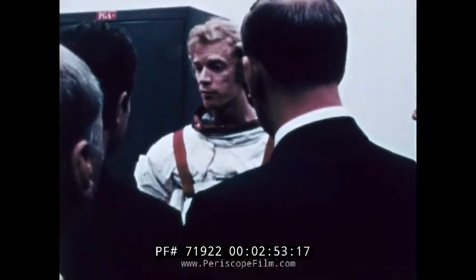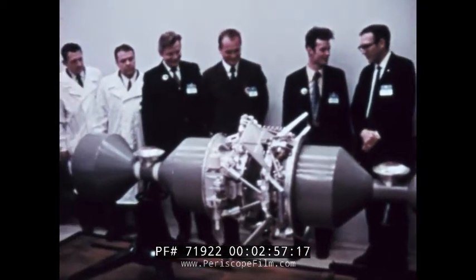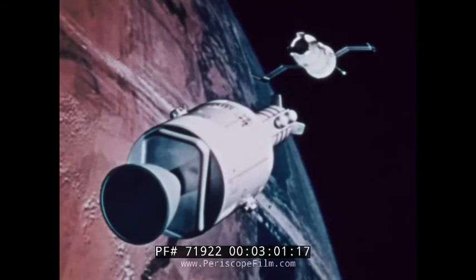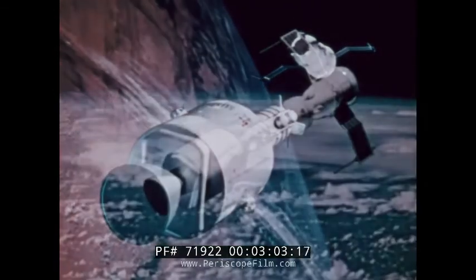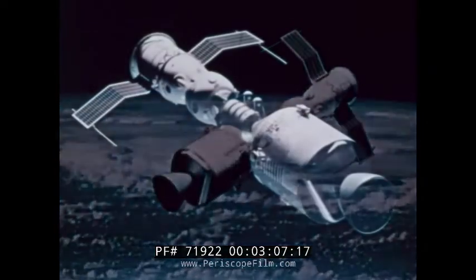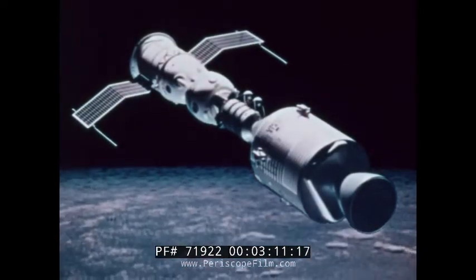American astronauts and Soviet cosmonauts trained this year to prepare for a joint space mission in 1975. The two crews will meet and join their spacecraft while in orbit around the Earth. Beyond the rescue capability they will demonstrate, it is hoped the complex project will lead to future international cooperative programs.